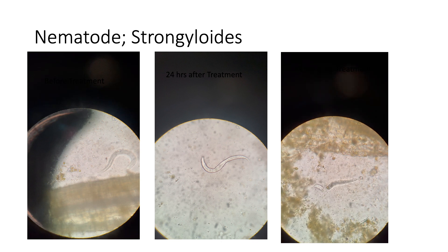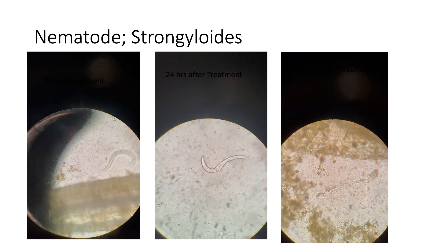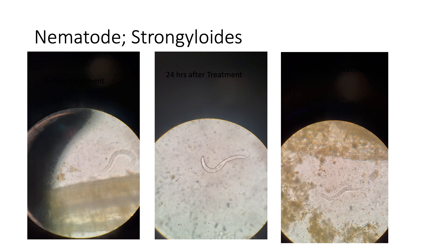The third clip is another fresh sample collected 48 hours after treatment, and it is now clearly showing how the larva is becoming paralyzed.